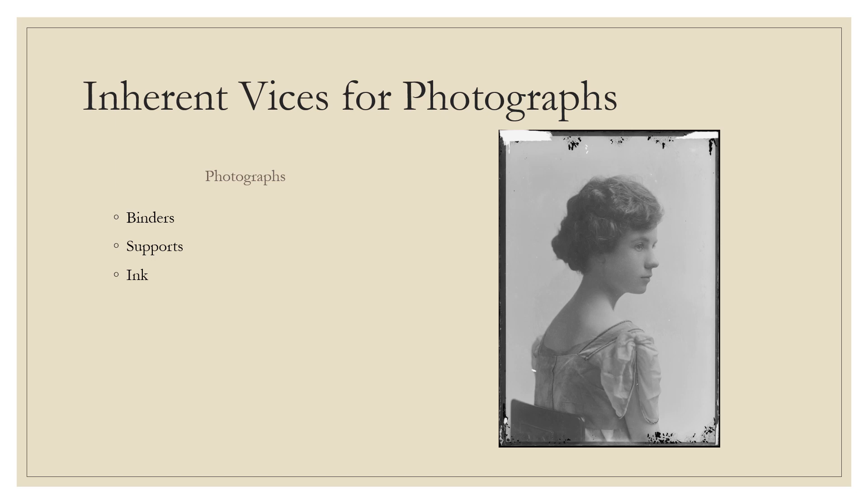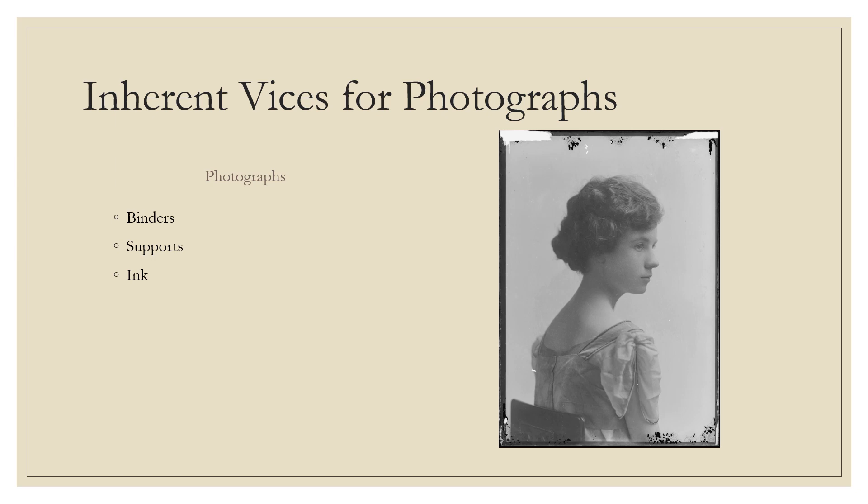Stabilizers and antioxidants were added to later resin-coated papers during manufacturing to combat this type of deterioration, but this does not completely eliminate the risk of damage. Just like with other paper products, inks can also cause damage to the photograph depending on the types of binders and supports used.